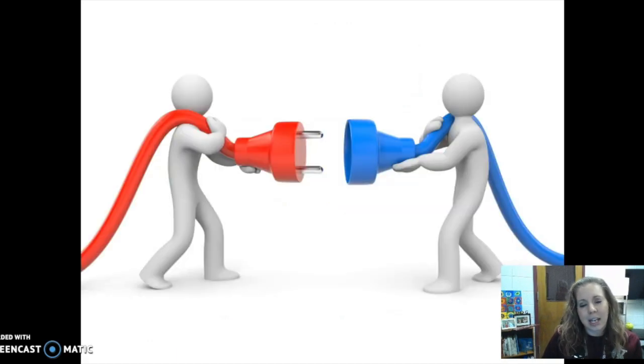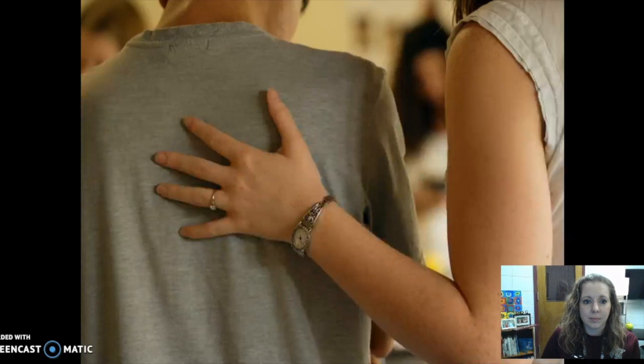The more you can connect to a student's personal interests or experience and connect those things to your content, the more hooked students will be to learn. Connecting to students' interests begins with building relationships with students. Touch is really simple, but when it's used intentionally and in a supportive manner, a teacher's touch demonstrates regard and also helps to redirect a student who is off-task or misbehaving.